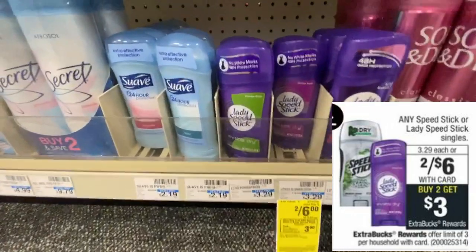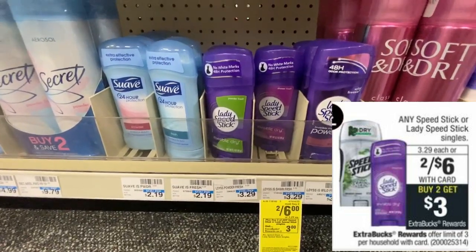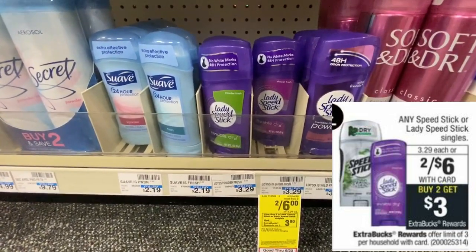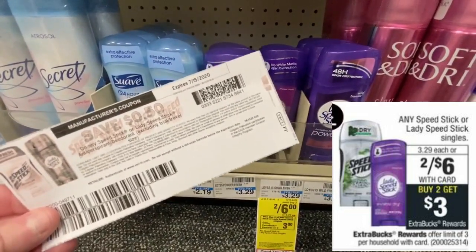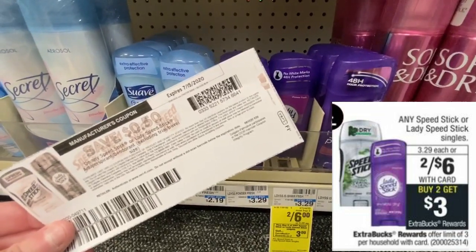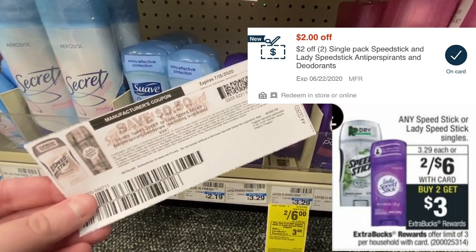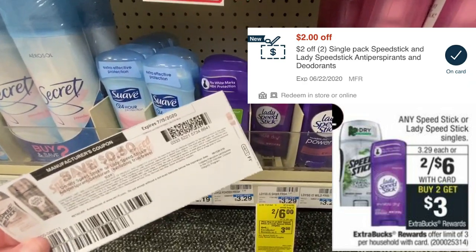So this next deal is on the Speed Stick deodorant, and you can choose from men's or women's. They are on sale this week for two for six dollars, and when you purchase two you're going to get a $3 extra buck. On speedstick.com there is a 50 cents off of one manufacturer coupon that you can print out. On my computer it only allowed me to print one of those, so I used that along with a $2 off of two CRT from the digital app. My final price for both Speed Sticks is only 50 cents, or about 25 cents each.